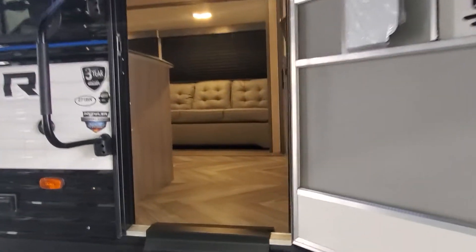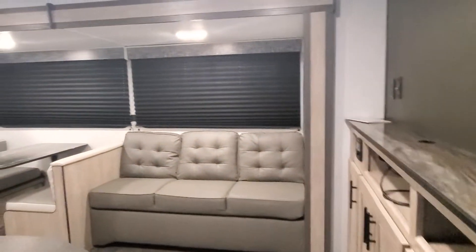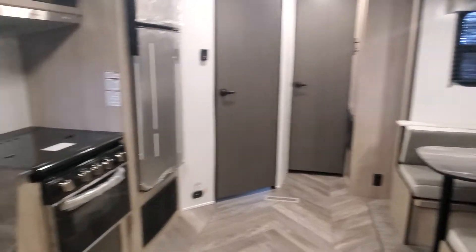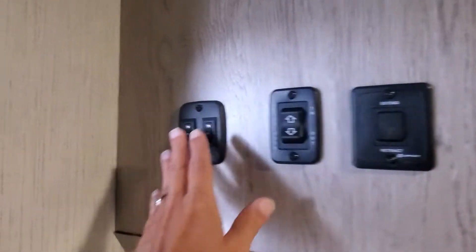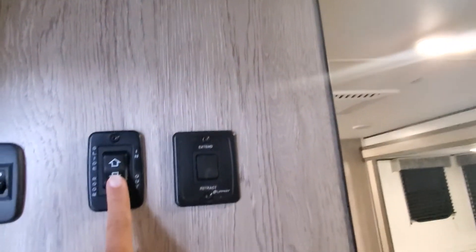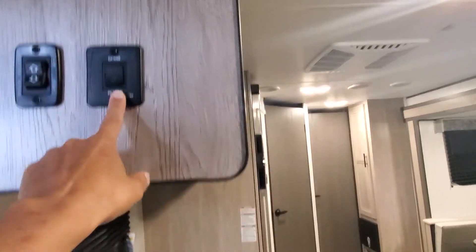Let's go inside and take a look at the rest of your beautiful new camper. When you first walk in, you're going to have some LED lights that control the exterior as well as your main interior, operating for in and out on your slide box, and extend and retract on your power awning.